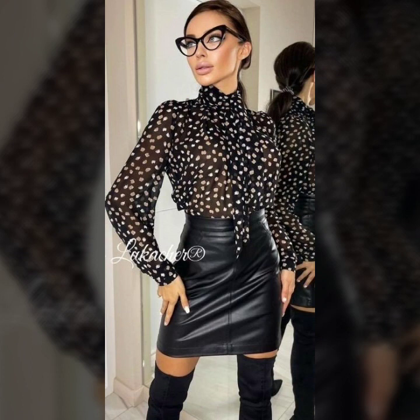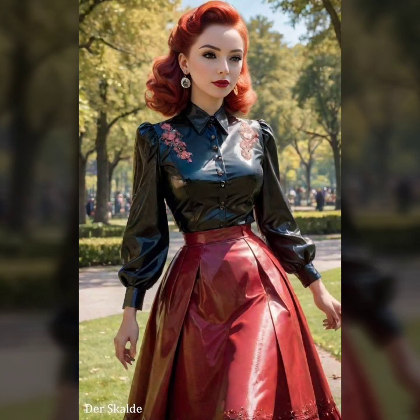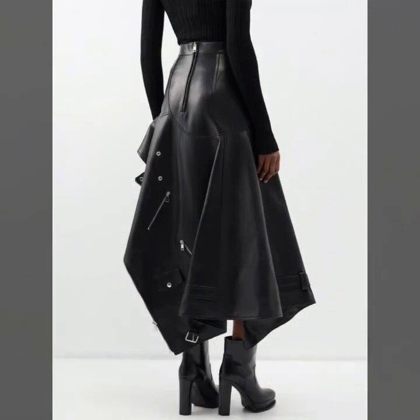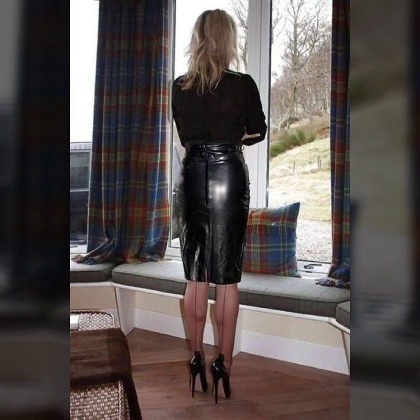So my dear friends, you can buy these outfits from amazon.com, etsy.com, and aliexpress.com. All these websites are very famous and you can buy all the latest leather fashion items there. Thank you so much for watching this video — keep watching, keep visiting my channel, take care and see you on the next one.